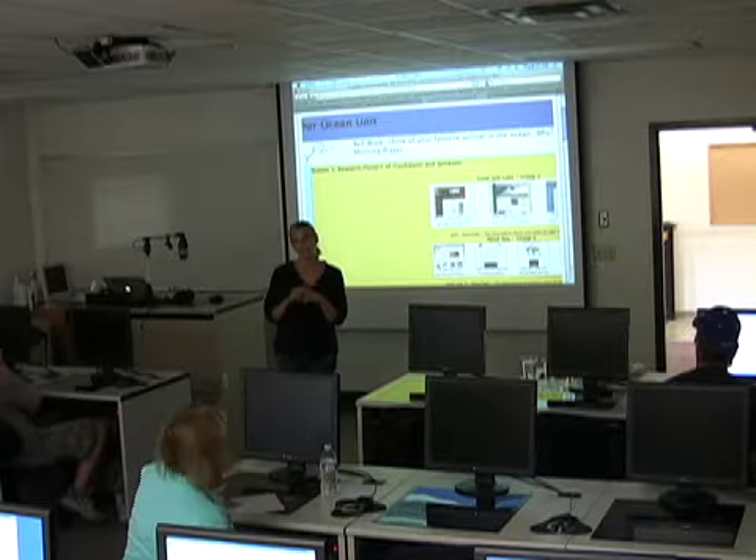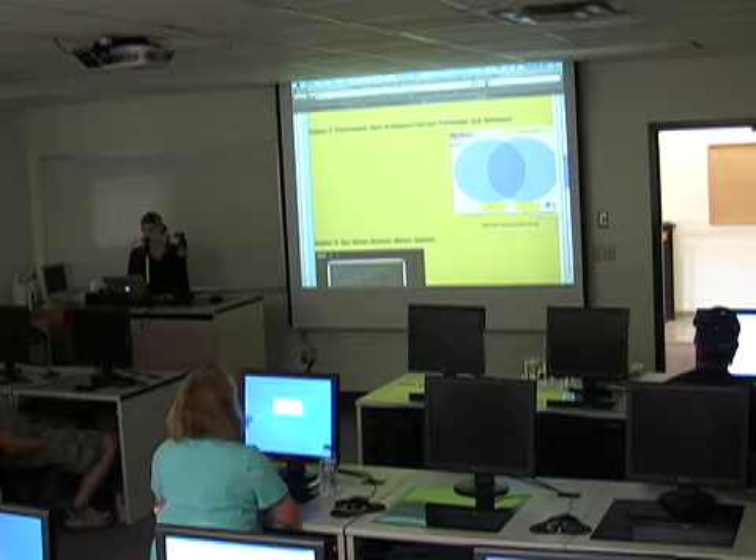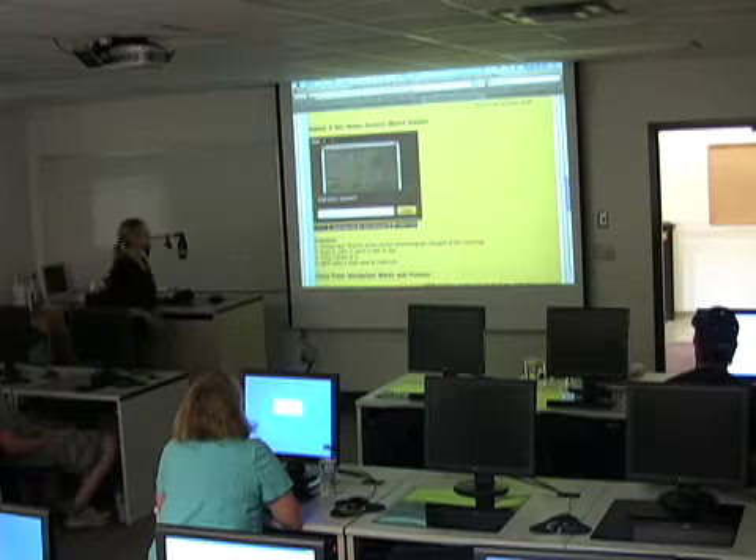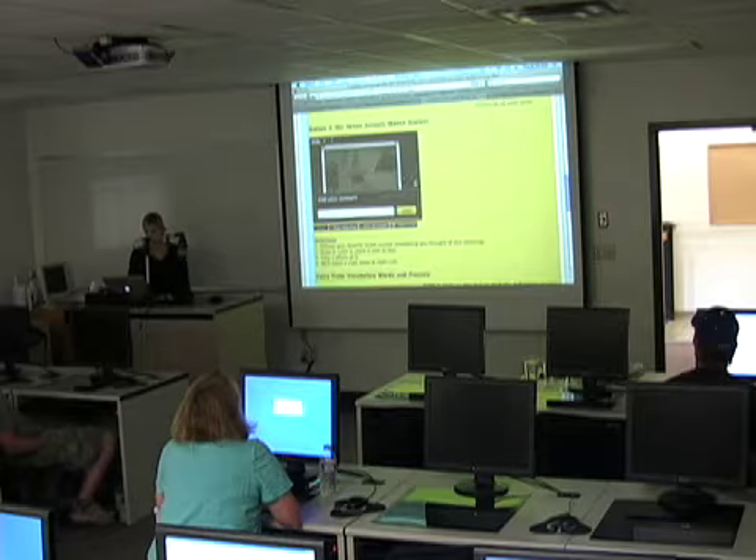I threw in something sort of fun, because I think it's nice to kind of break up our lives a little bit. I put a bonus station for us and had a little fun with this. We're going to create a slide presentation of those animals that you thought of this morning during bell work.